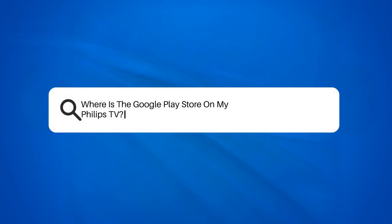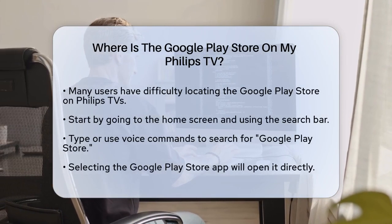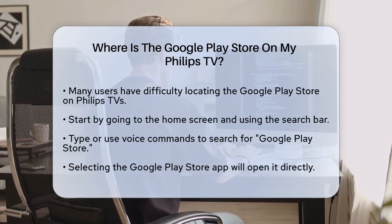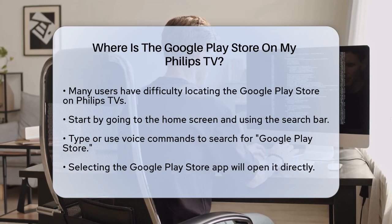Where is the Google Play Store on my Philips TV? If you're struggling to find the Google Play Store on your Philips TV, you're not alone. Let's break it down step by step so you can easily access and start downloading your favorite apps and games.